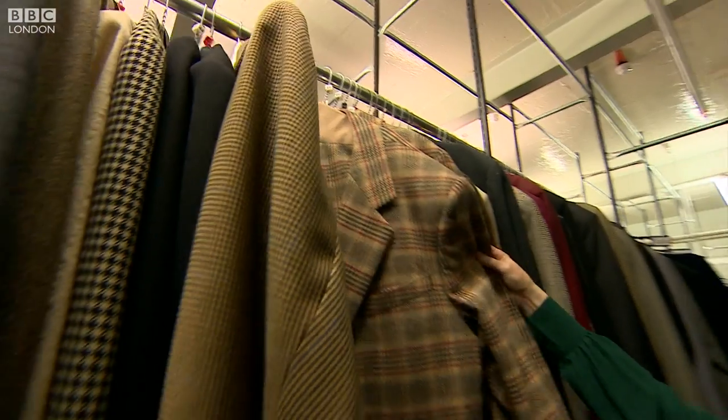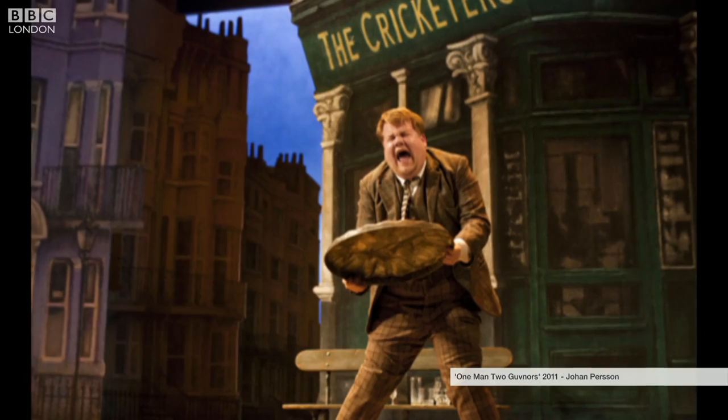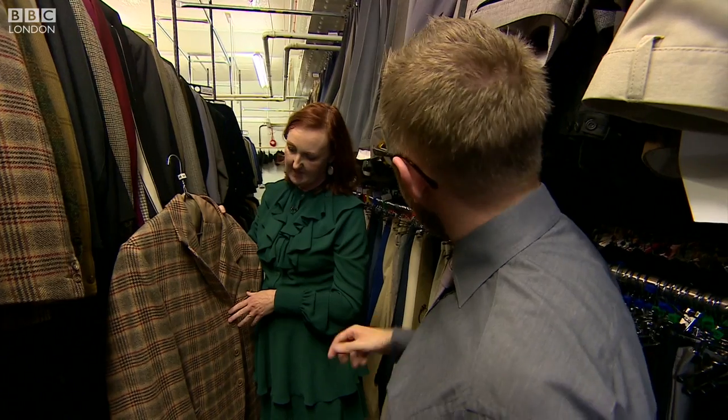This was worn by James Corden in One Man, Two Governors — a recent production then. So this is a popular one, isn't it? Because he's a big chap. He is.